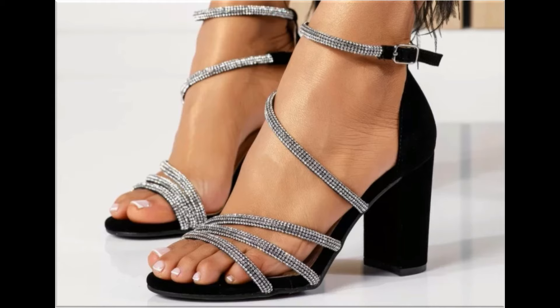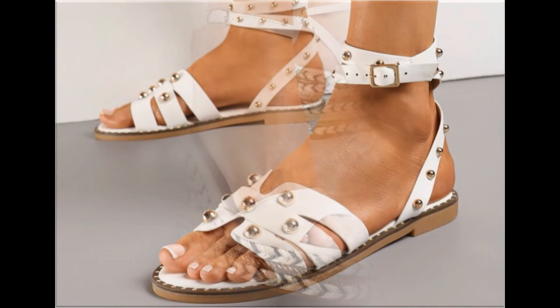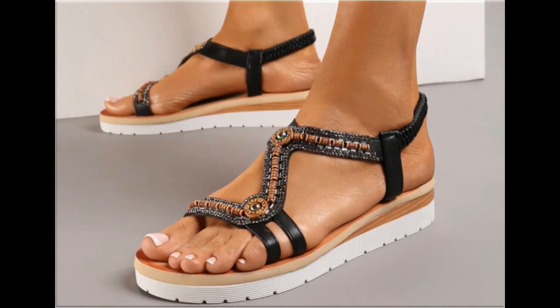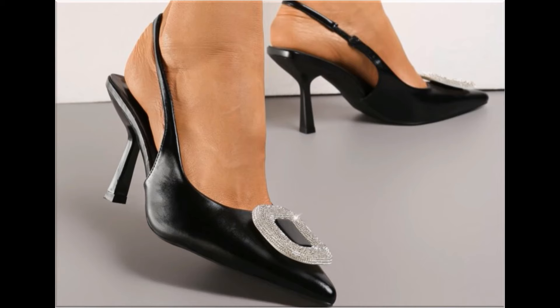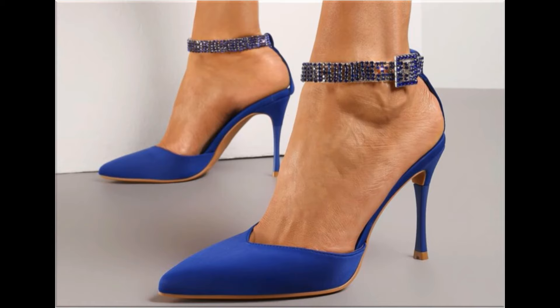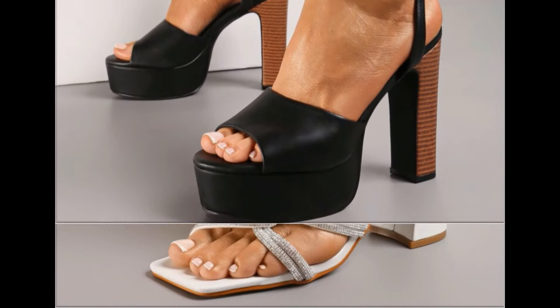All these designs and styles are introduced and launched for you at this time. Wherever you are, you can easily order one pair from this pretty collection, make it part of your wardrobe, and your outfit will perfectly match with these footwear designs. Slingback designs and beautiful chunky styles are also part of this beautiful collection.